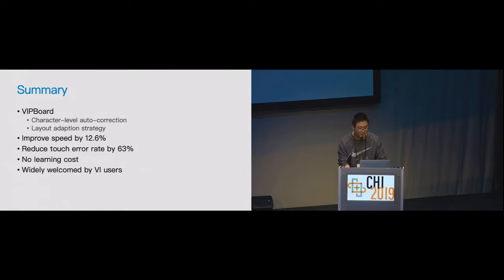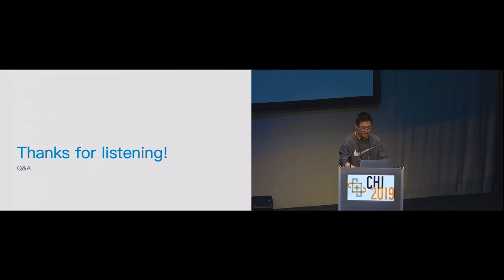Finally, a quick summary of VIP Board. VIP Board is a smart keyboard designed for visually impaired people which applies a character-level auto-correction algorithm and a layout adaptation strategy. Compared with traditional screen reader keyboards, VIP Board improves text entry speed and reduces touch miss rate. There is no learning cost for visually impaired users, and it is widely welcomed by them. We hope VIP Board can bring smartness to screen reader keyboards and benefit visually impaired users in the future. I have brought a live demo here — if you are interested, you can contact me to experience our demo of VIP Board.